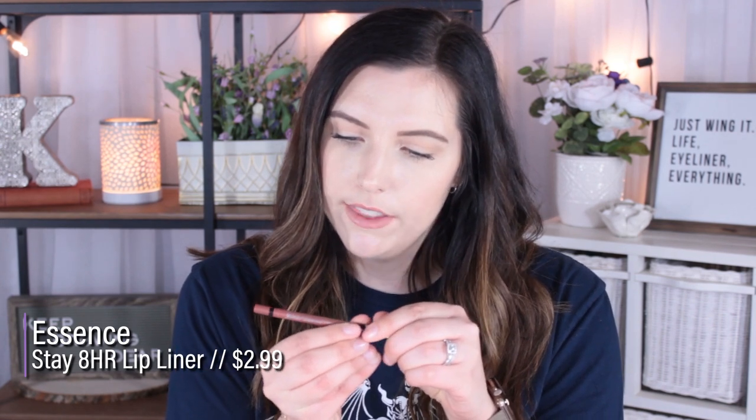I also have the Milani Color Statement Lip Liner — true instant color. It says long-wearing, easy glide formula to line and fill. This is also in the shade Nude, but it looks a little dark and more mauve-y. Then I have the Essence Stay 8 Hours Lip Liner. This is waterproof and has a sharpener. This is in the shade Because Duh, and it's also a nude but looks a little darker. So it looks like the ColourPop one is definitely the lightest shade.